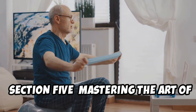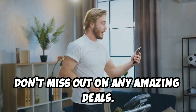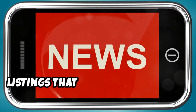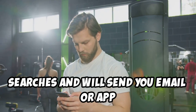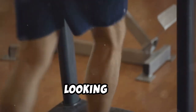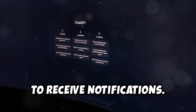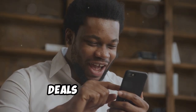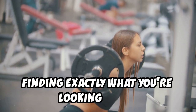Never miss a deal by setting up search alerts on your chosen platforms. Most platforms let you save searches and send email or app notifications whenever new items are listed. On Facebook Marketplace, search for what you need — such as 'treadmill' or 'weight bench' — then click 'Save Search' and customize your notification frequency. Do the same on eBay, Craigslist, OfferUp, and Nextdoor. Search alerts give you a huge advantage over other buyers, increasing your chances of finding exactly what you want at the right price.